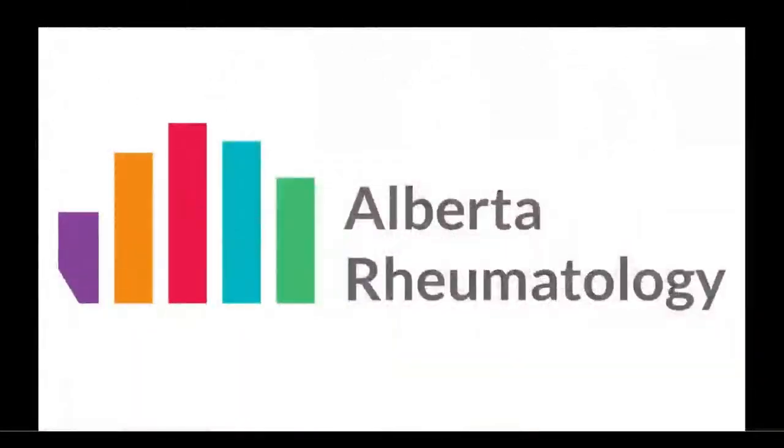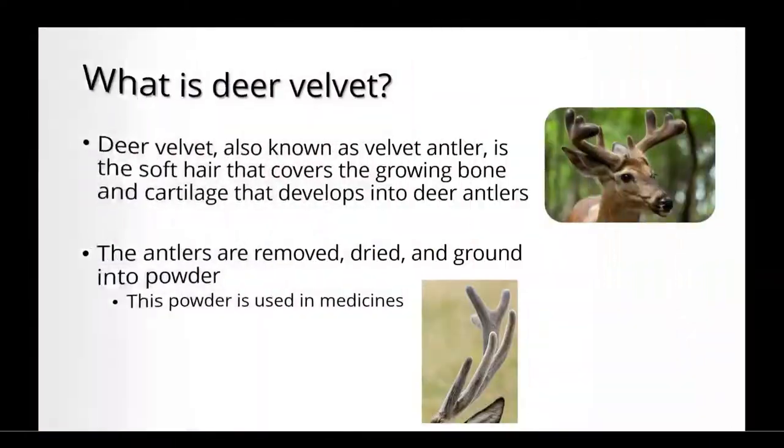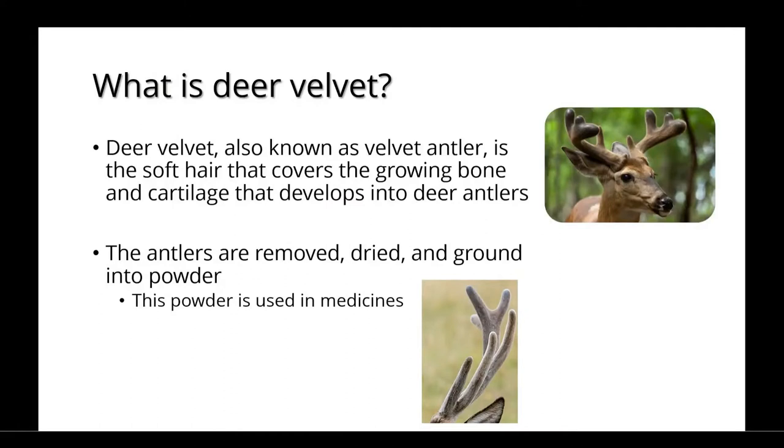Welcome to Alberta Rheumatology's discussion on deer velvet. Deer velvet, also known as velvet antler, is the soft hair that covers the growing bone and cartilage that develops into deer antlers.